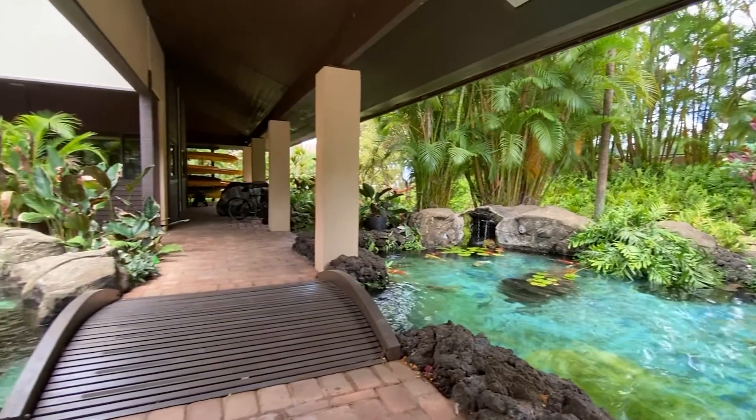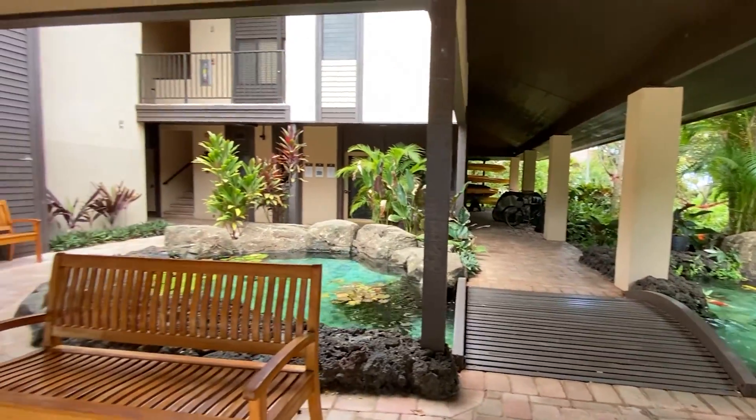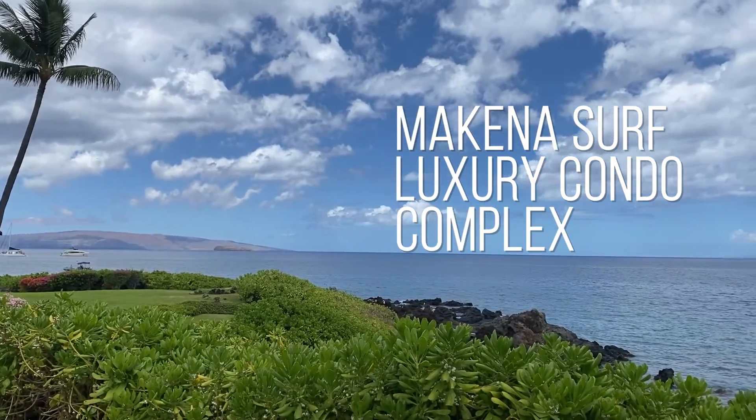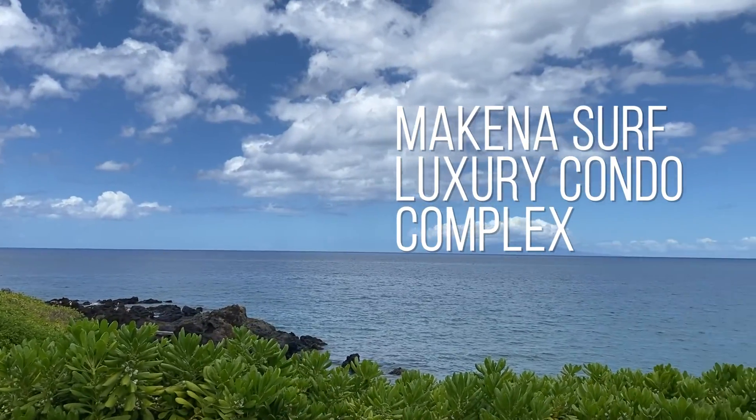Are you trying to find the perfect Maui condo that exudes understated luxury but maintains that old Hawaiiana feel? Stick around because we're breaking down Makenna Surf in this video. This is a complex that does just that.